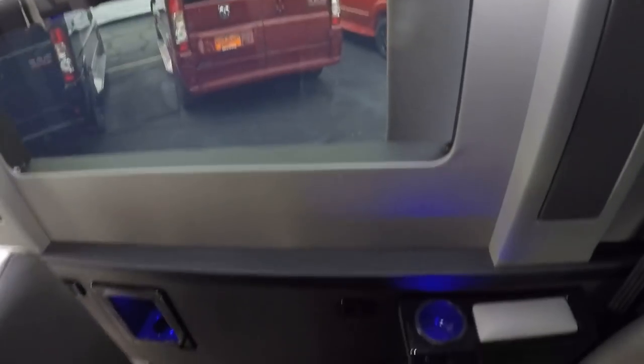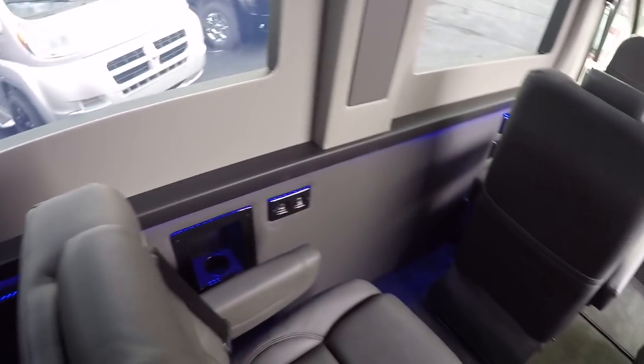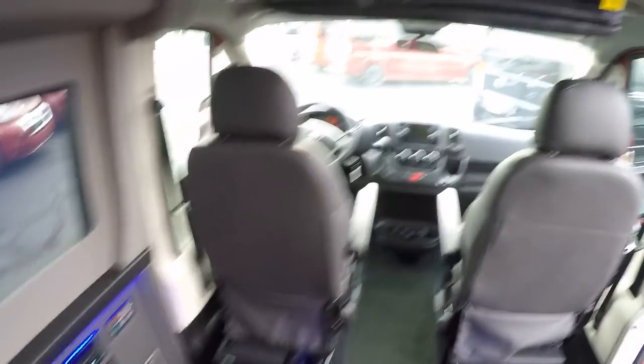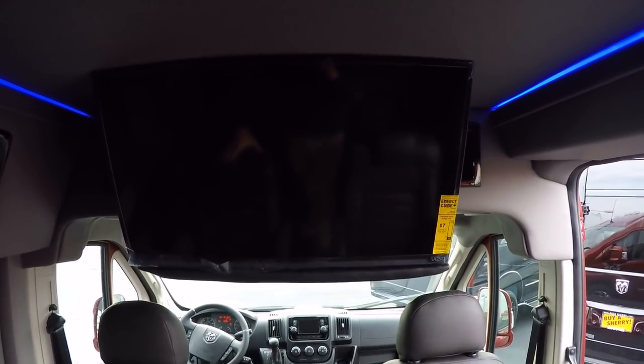The rear sofa seats three with seat belts, slides forward and back on power, and fully reclines flat to turn into a queen-size bed. Map lights are available for everybody all the way through the van, and there are USB charging ports throughout the back — plenty of ports for all the devices everyone is carrying these days.